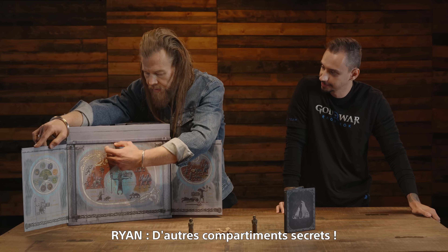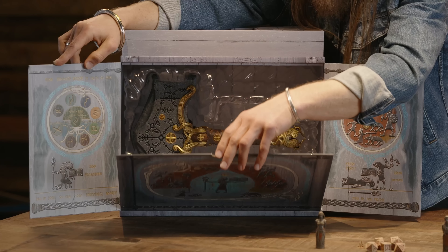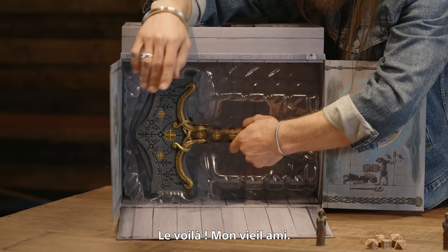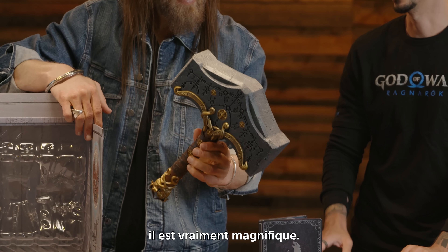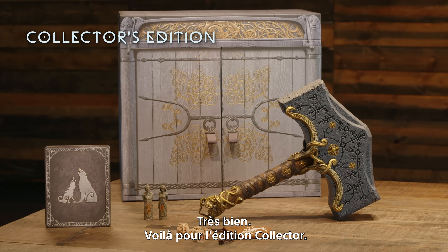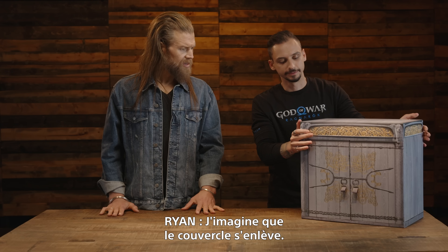Now we are opening the Knowledge Keeper's Shrine — you can see a little bit more about the story. Oh my gosh, beautifully designed. Find that little hole there — more secret compartments! This is the 16-inch Mjolnir replica, included in both the Collector's Edition and the Jotnar Edition. It's solid, has weight and balance to it, and the attention to detail is phenomenal.